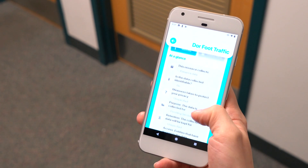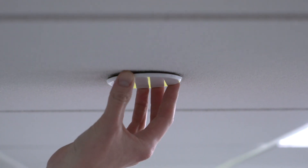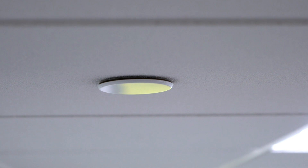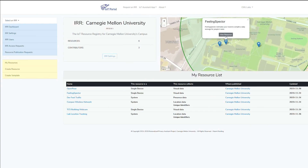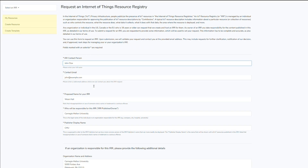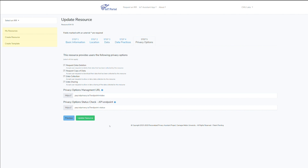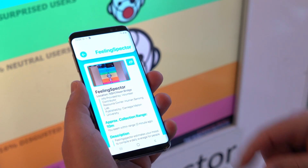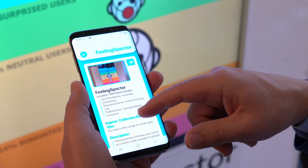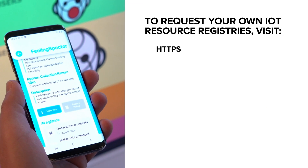While end users may use the app to see information about IoT devices around them, owners of IoT devices may use a cloud-based online portal to publicize the presence of their own IoT resources, using registries made available through the privacy infrastructure developed at CMU. Pre-made templates make it easy to add a variety of different IoT devices to the registry, including off-the-shelf devices. We've done the work for you — all you need to do is start adding your IoT resources so you can be in compliance with today's privacy laws.